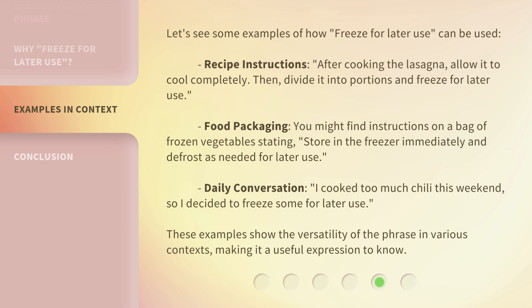Food Packaging: You might find instructions on a bag of frozen vegetables stating, 'Store in the freezer immediately and defrost as needed for later use.' Daily Conversation: 'I cooked too much chili this weekend, so I decided to freeze some for later use.' These examples show the versatility of the phrase in various contexts, making it a useful expression to know.